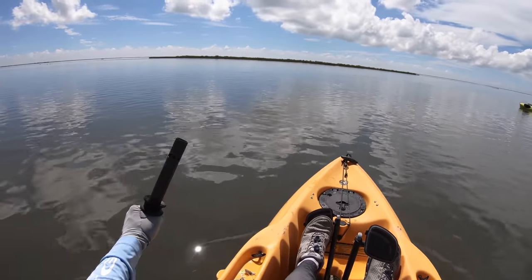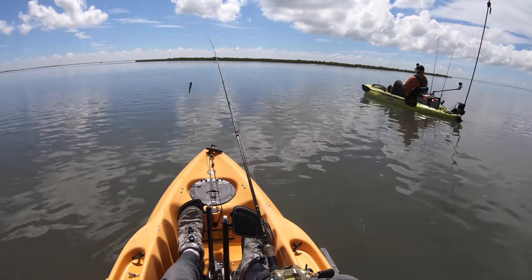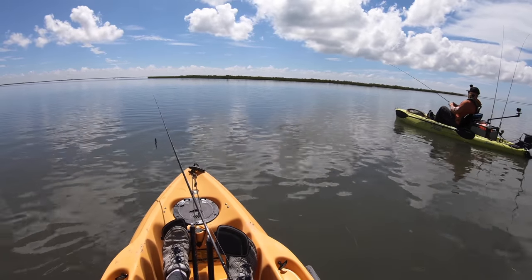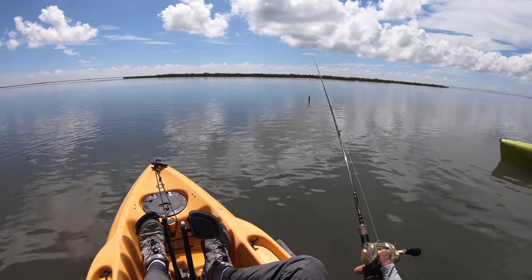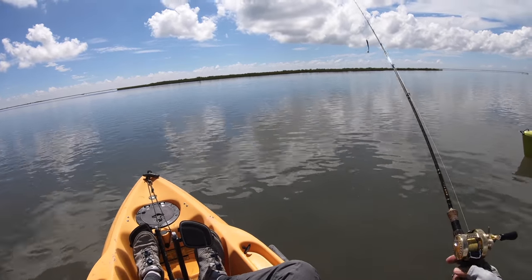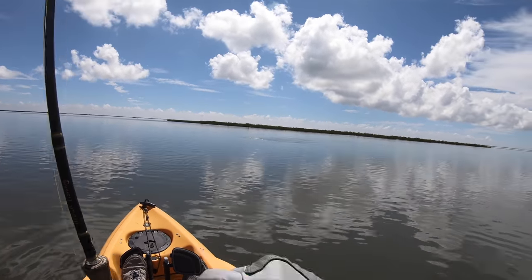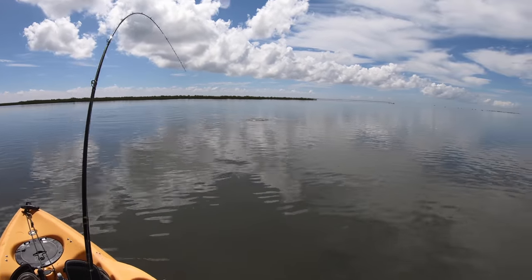Hopefully the mullet doesn't spook them. We're in casting distance. Nick is going to see if he can get one to bite. There we go, there's the cast. Oh, they're right in front of us — dude, that's quite a few of them. Here we go. Gotcha, sucker. He's coming straight at me.